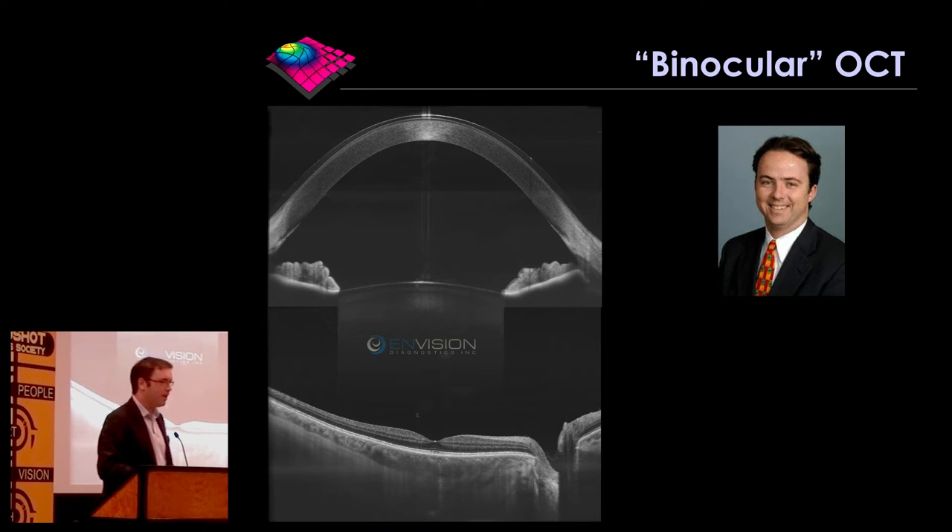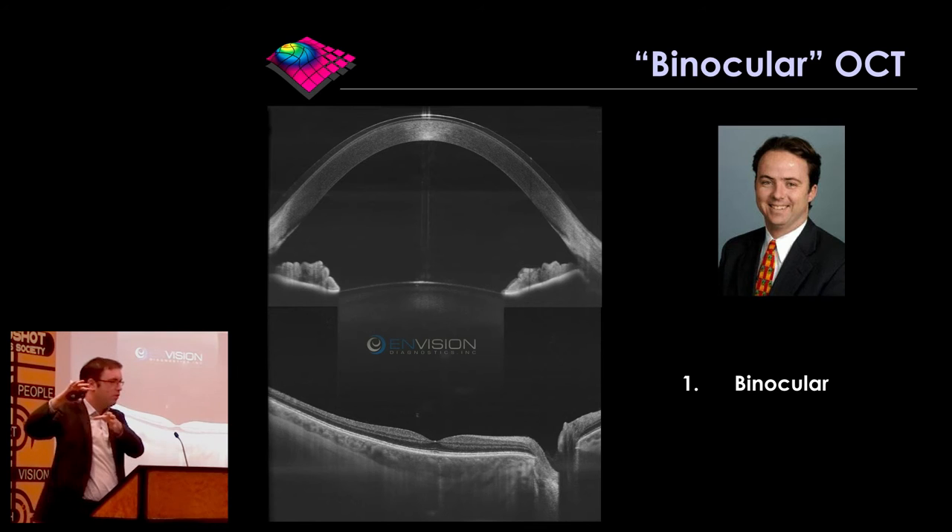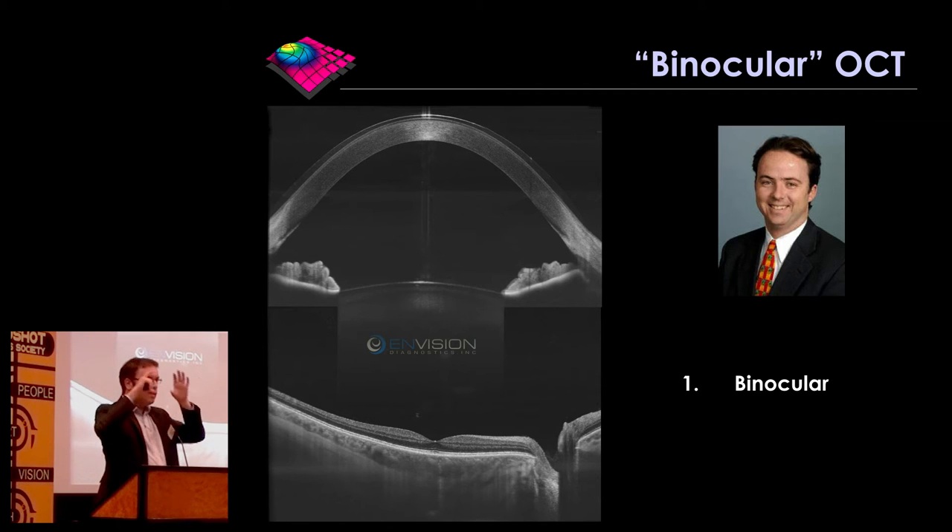Binocular OCT is the brainchild of my collaborator from when I worked in Los Angeles, Dr. Alex Walsh — a retina specialist who's also a trained mechanical engineer from Stanford. He's set up a start-up called InVision Diagnostics to develop this binocular OCT concept. Binocular OCT is more than just high-resolution imaging of the eye — it has three unique features. The first is that it's binocular in design. Unlike large devices where a photographer aligns them with one eye at a time, with binocular OCT you look in and align the device yourself, acquiring images from your own eyes without anybody else being there.